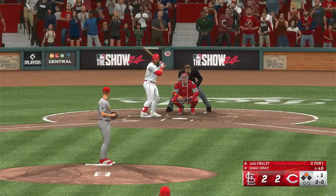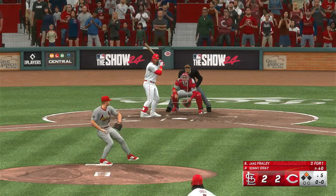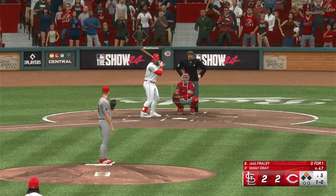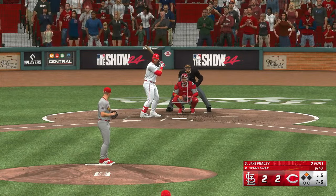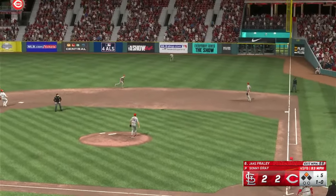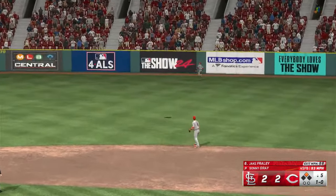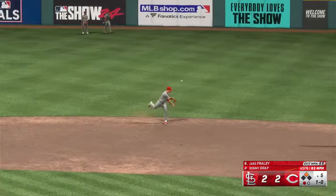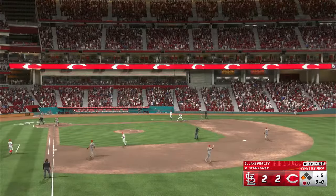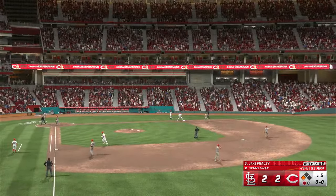We head to the bottom of the fifth and ready to hit now for Cincinnati, Jake Fraley. And that skips into the dirt. In the air right field, pretty well struck — Nootbaar on the move, racing back, pulls it in on the warning track. Runner tags at second, plenty of extra carry on that ball to right. Almost got out of here thanks to the wind, it's whipping right now.